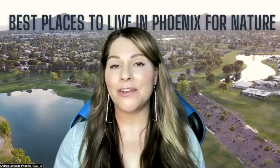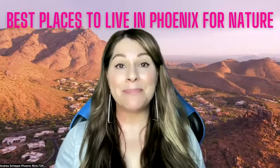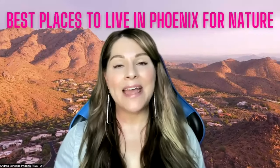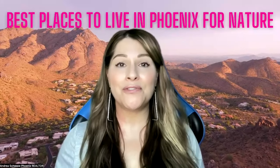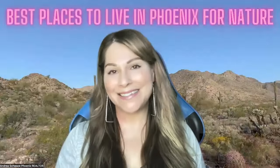So in today's video, if you're anything like me and you love nature, I'm going to show you five of the best places you can live in Phoenix Metro to have our beautiful landscape right outside your door. So let's go.